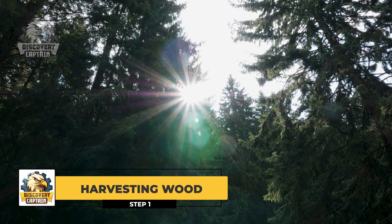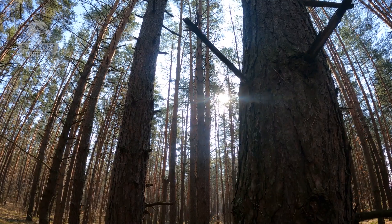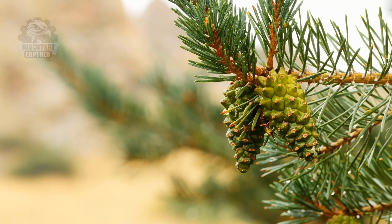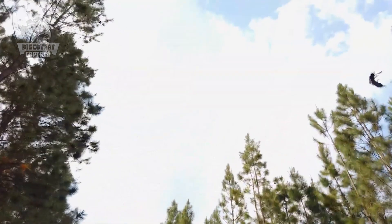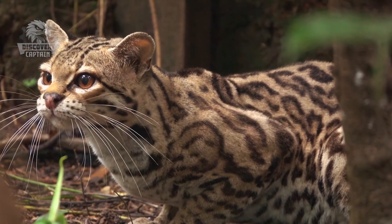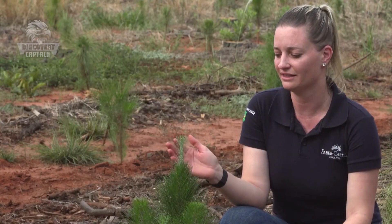First, we start with pine trees — gentle giants standing in the forest. They have no idea they're about to become adorable pencils. They just stand there, tall and silent, unaware that their fate is about to change. The wood must be soft, because we want to have very smooth sharpenability in the pencil. We have this with the species Pine Caribei Hondurensis, which is also really well adapted to this kind of region, as it can survive very dry seasons of at least six months.